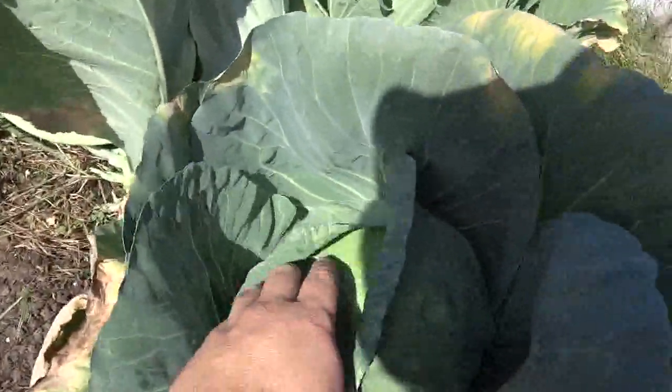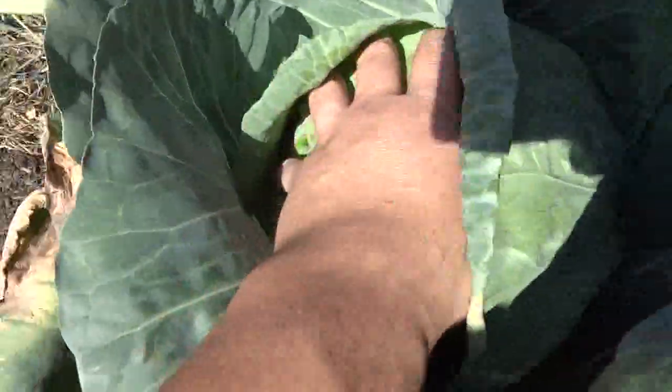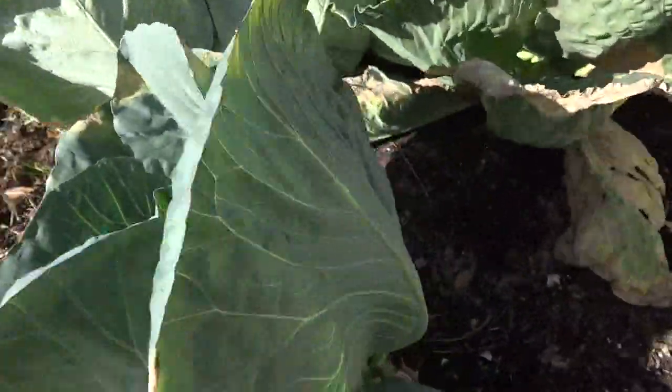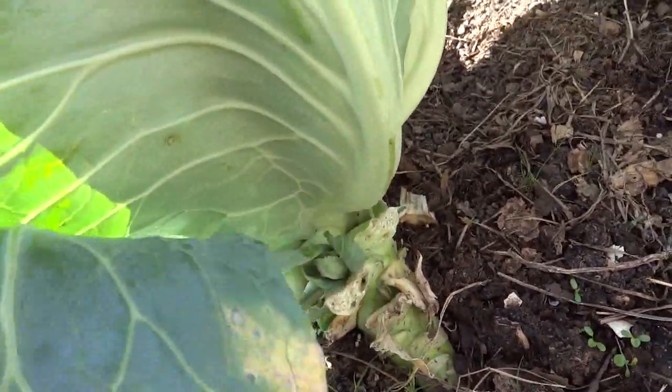Cabbages should be harvested when they're as large as they'll get before splitting. Feel the head of cabbage — it should be firm and the leaves taut like a drum. Sometimes you may see the outer leaves start to rip or peel back. If the cabbage is split open in half or in thirds, you've waited too long. Cut the cabbage several inches below the head and pull up the plant or leave it in the soil to pull out later.